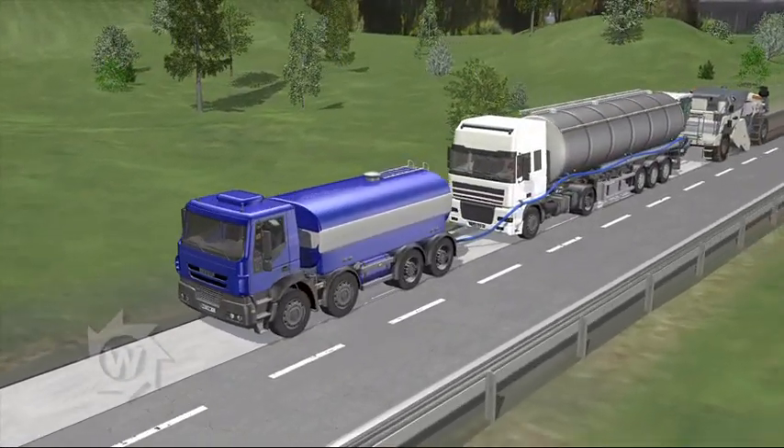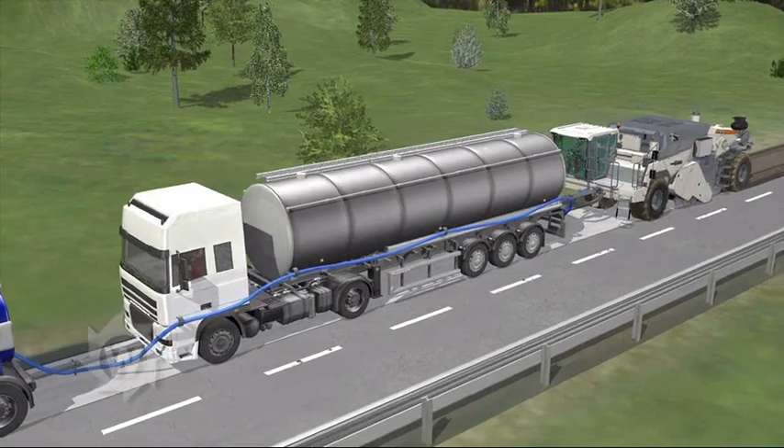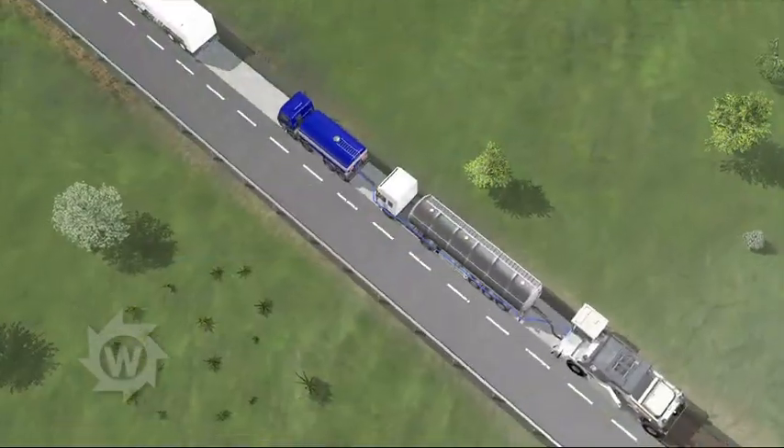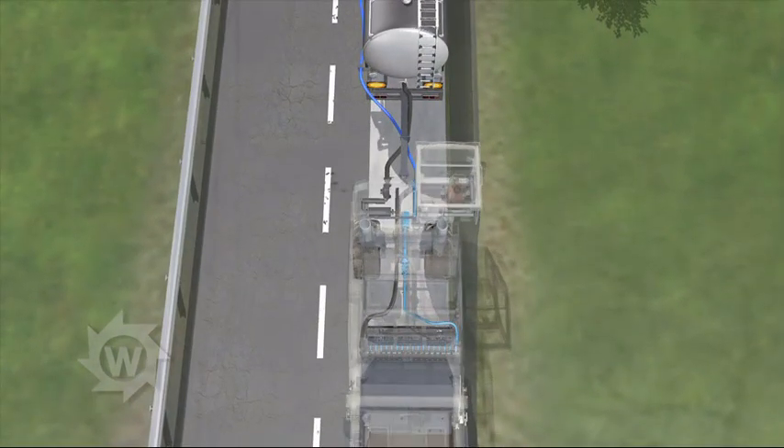Behind the spreader are water and a bitumen tanker truck. The recycler is equipped with push bars to push the two tanker trucks along.